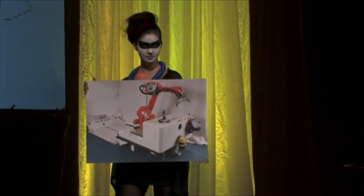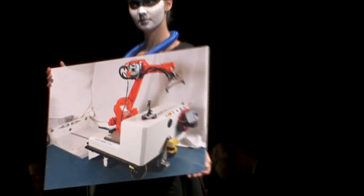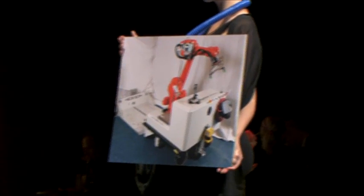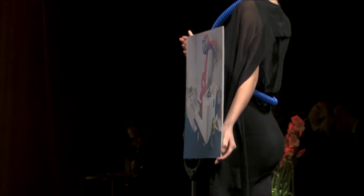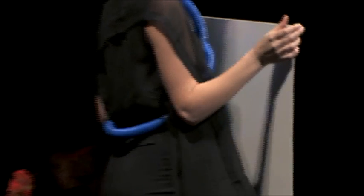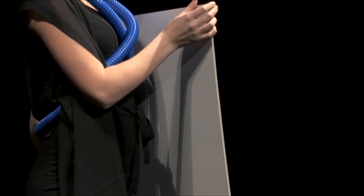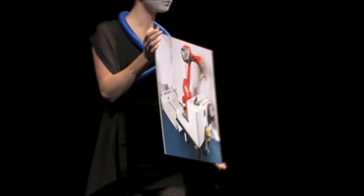It gets harder for smaller companies in the manufacturing industry to compete with foreign markets. How do we find a way for them to challenge and keep up with demands on time and cost? With Opiflex! Opiflex is a flexible and mobile robot that enables industry automation for companies within the manufacturing industry which normally cannot be automated.